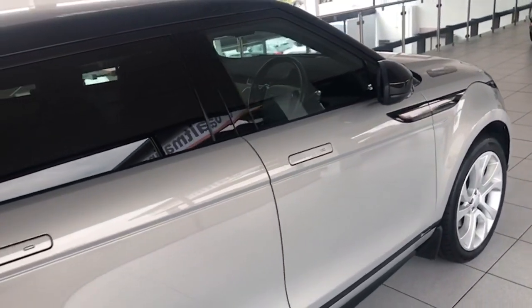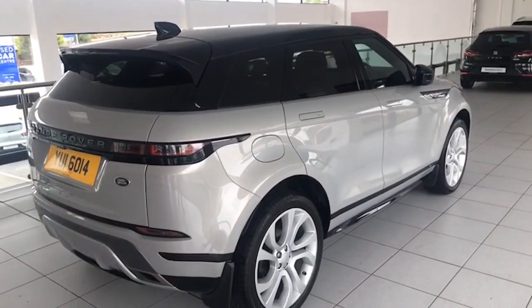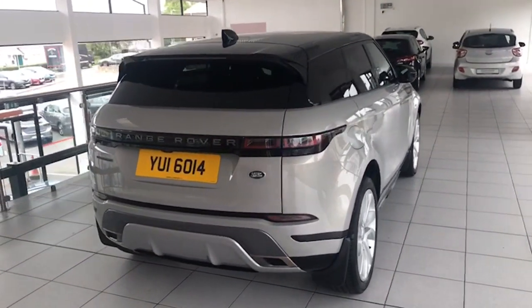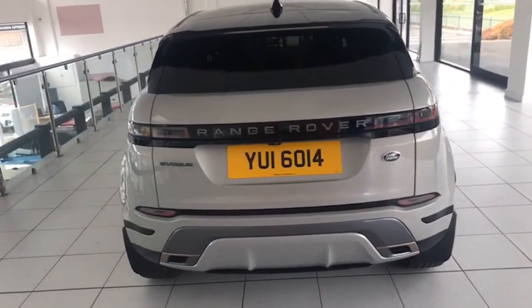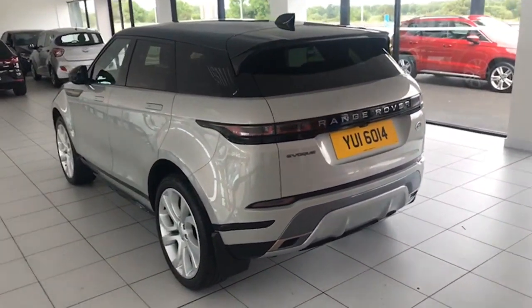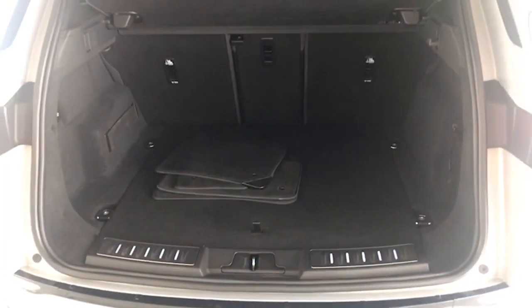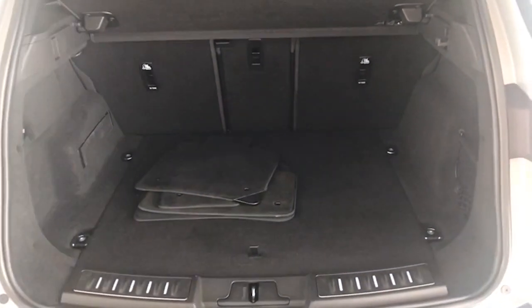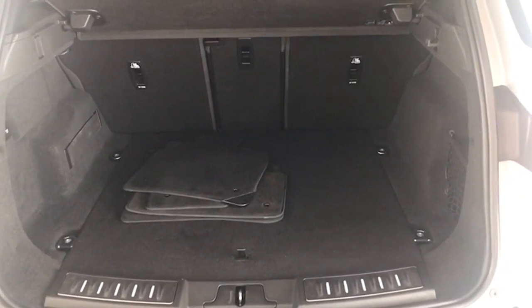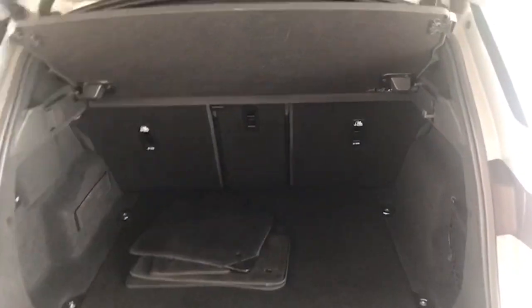It's just done 36,000 miles and comes with a full printed-out local Range Rover service history. Completely spotless — no scrapes, scratches, or dents on the car. The wheels are absolutely spotless as well, all in really good condition. It's got rubber mats and carpet mats. It's been really, really well maintained. Really good boot there, and folding rear seats if you need them as well.